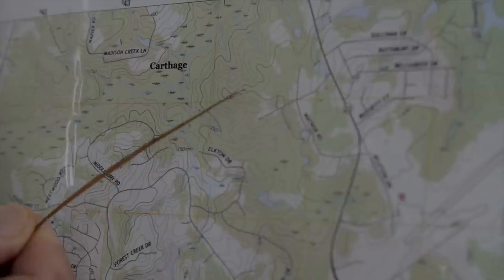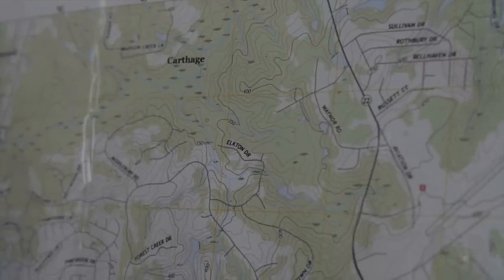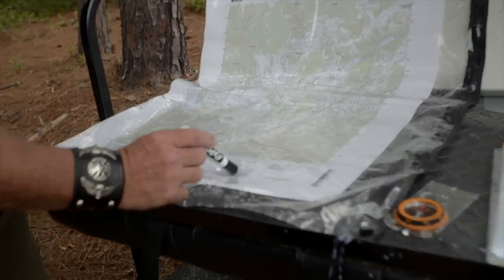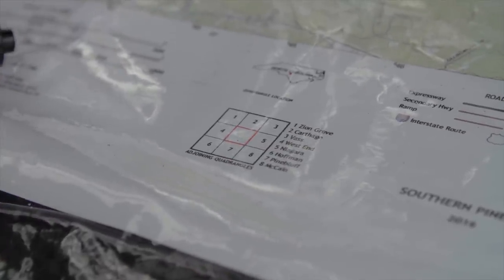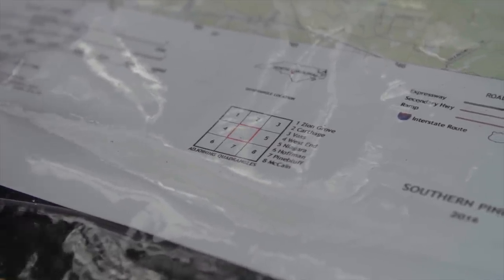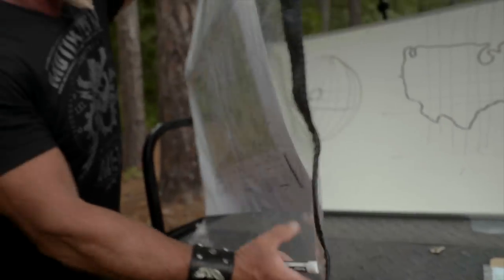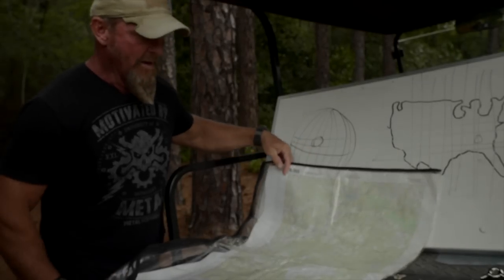These brown lines are called contour lines, and from one to the next represents 10 feet in elevation. They tell us the lay of the land, and we'll talk about specific terrain features. We also have a joining map sheet diagram — ours is the one in red. If we wanted to order adjoining map sheets, it tells us right there. On the flip side I have an adjoining map — I believe it's number five, the Niagara quadrangle — but we're staying on this small chunk.